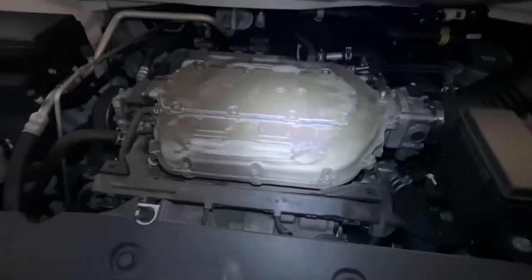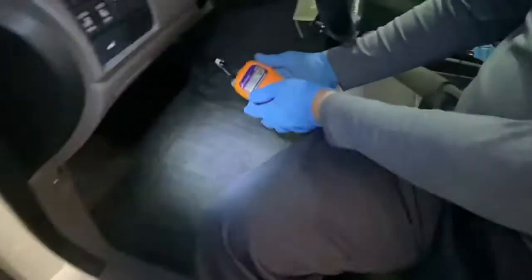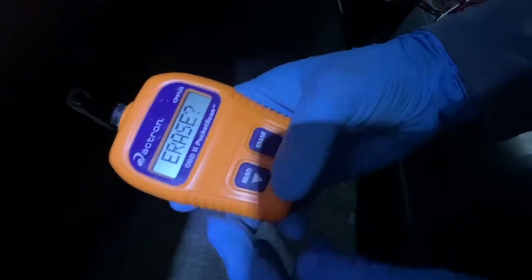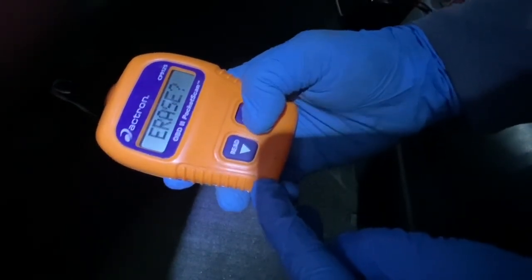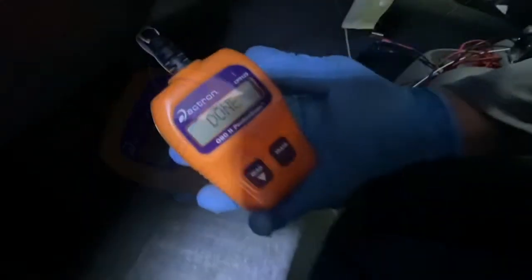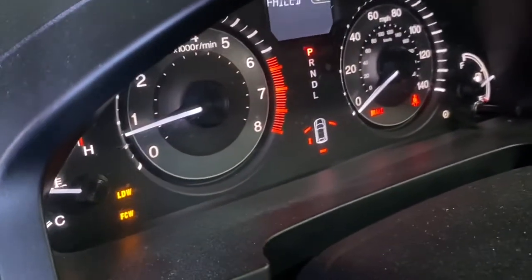The first way is to drive it and let the codes reset, which will take about 25 miles. The other way is to reset it with the scanner. We're just going to reset it right now so the customer can take it home. Push erase, hold the erase button, and then push yes.